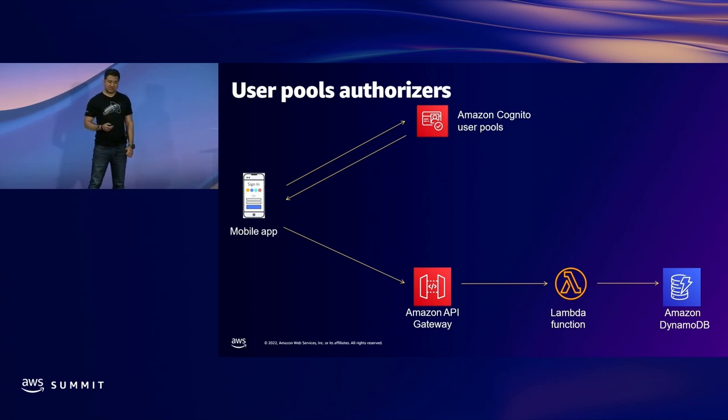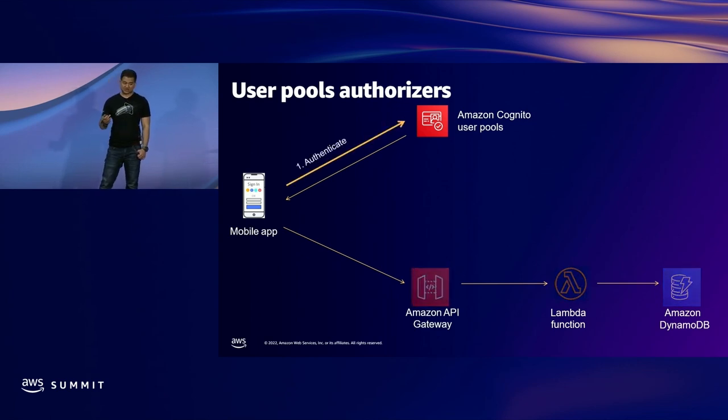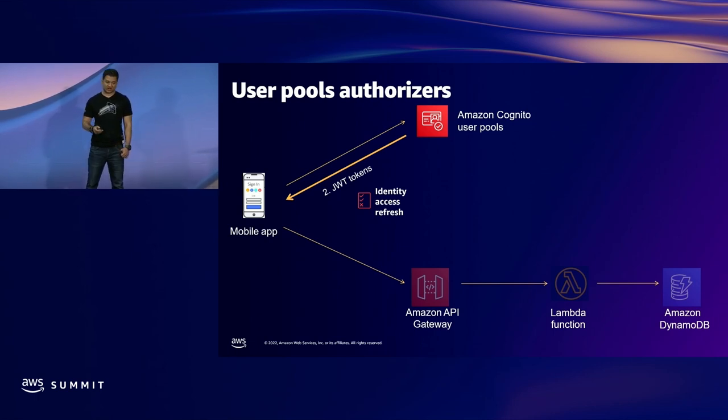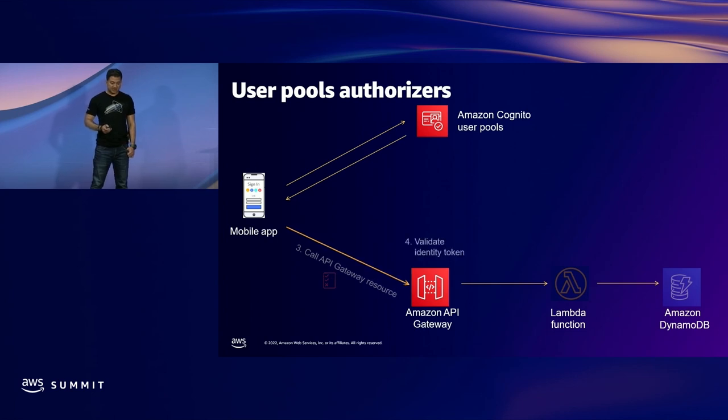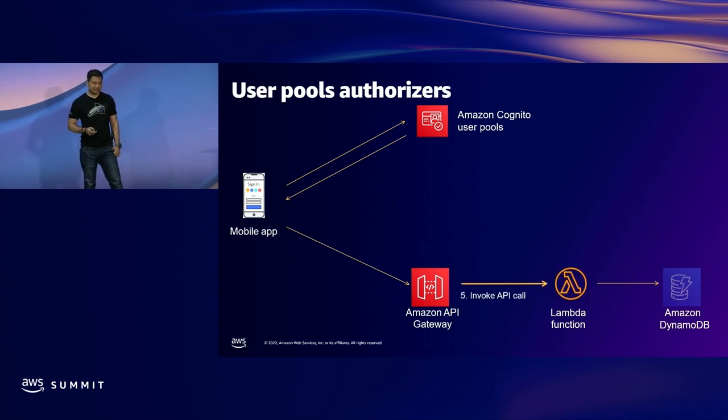So how would you integrate user ID and password? You can do that using user pool authorizers. In this case, we are using Amazon Cognito, which is AWS's native identity provider service, and we will assume you have your user ID and password stored in Amazon Cognito User Pool. Your application first authenticates with Cognito User Pool, essentially exchanging the user ID and password for a short-lived JWT token. Then the application will call the API Gateway API and pass the JWT token in the header. API Gateway will validate the identity token, and if it passes, it will invoke the API call.